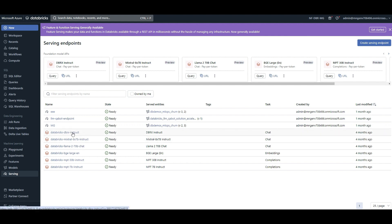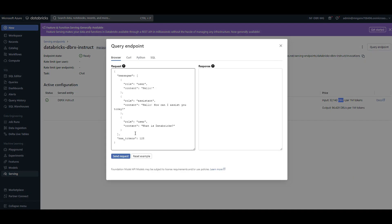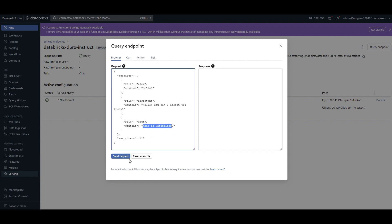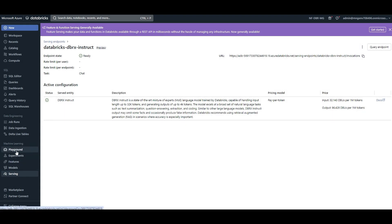DBRX was just recently added. It supports 32,000 tokens as input for this model and up to 4,000 tokens can be generated. We already talked about the pricing. If I click on 'Query Endpoint' I can start asking questions, make a test call with cURL or Python — it gives me a code example. I'm asking 'What is Databricks?' and send the request — there you go, it's extremely fast!